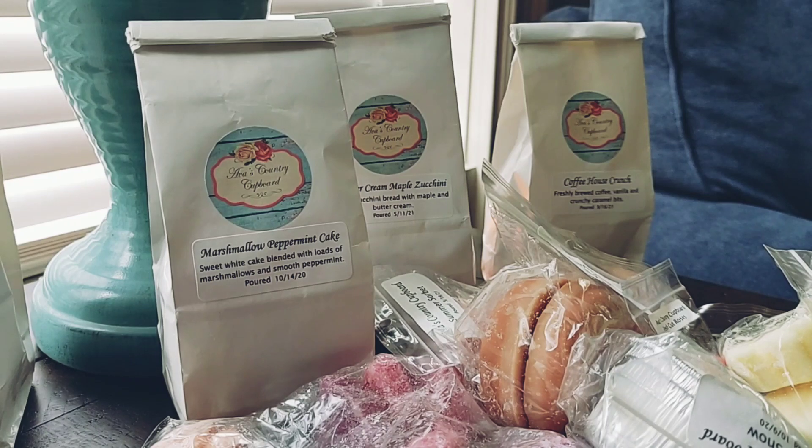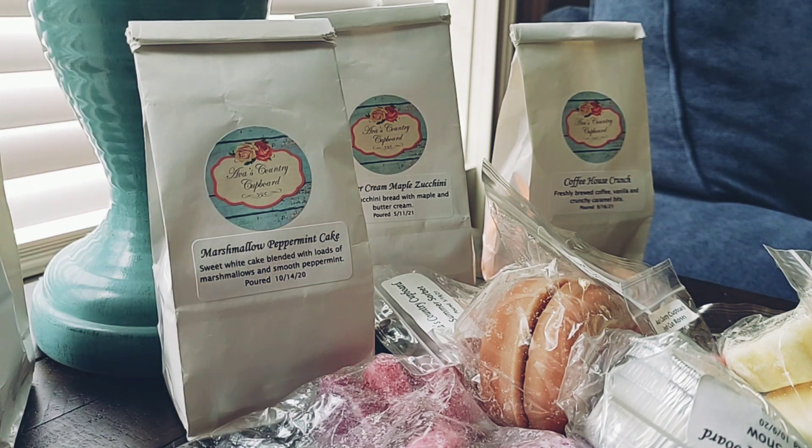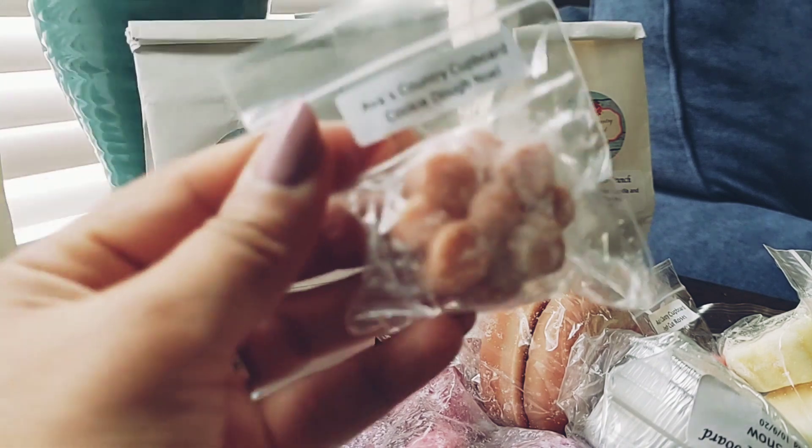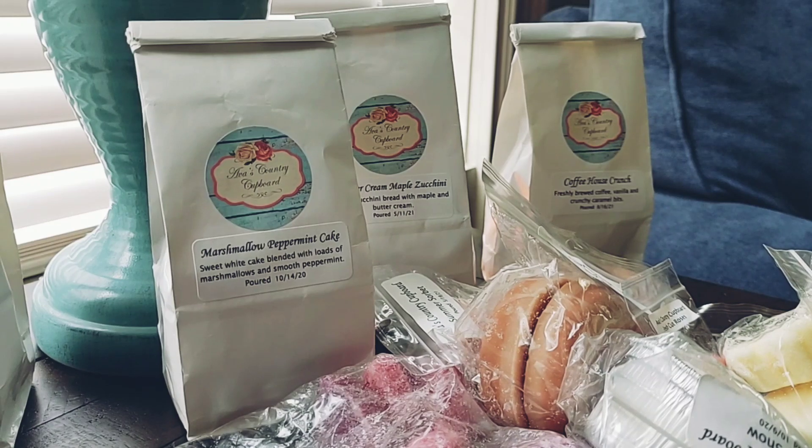Then we have Lemon Sugar Cookies, which is pretty self-explanatory. That smells amazing — it just smells like a lemon cookie, reminds me of the Girl Scout lemonade cookies. Then we have Cookie Dough Noel, which is just cookie dough blended with Vanilla Bean Noel.